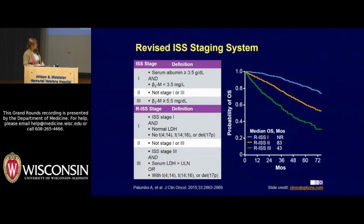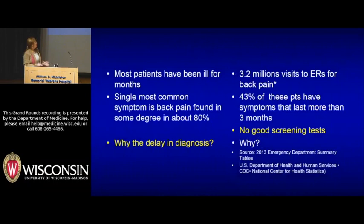We also stage this disease. We split it up based on three lab tests: albumin, beta-2 microglobulin, and LDH, and then factor in cytogenetics for staging stages 1, 2, and 3. Just one thing to remember: stages 1, 2, and 3 are treated the same.